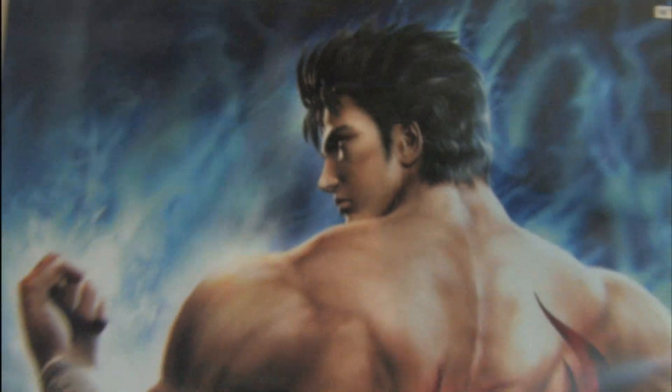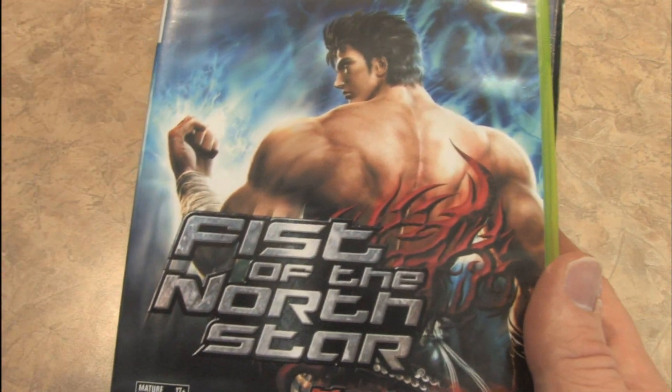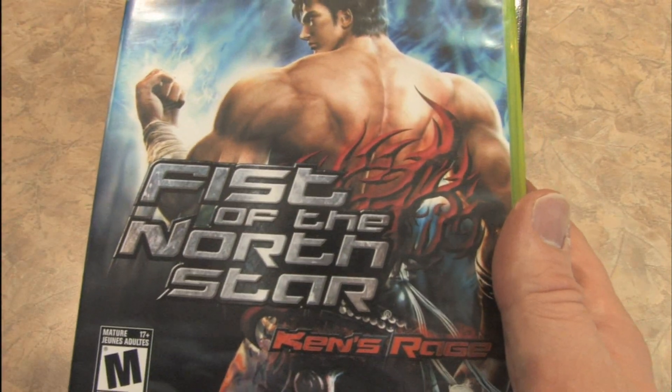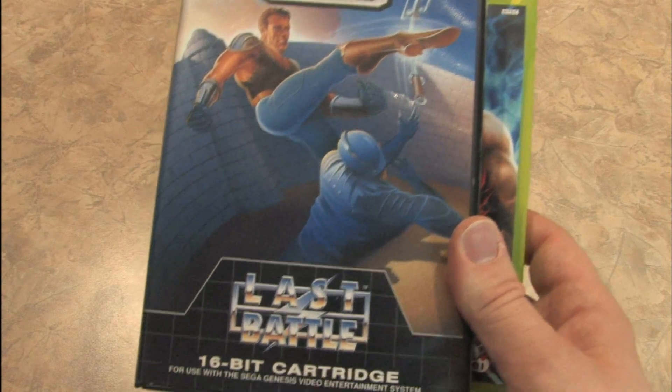Goddamn right I am. Getting back to the packaging design, I like Fist of the North Star because it's hard to miss. This is one giant, bold, high contrast image. The guy looks badass, there's like blue flames shooting out all over the place. Easy to read. Hard to miss. Fist of the North Star.